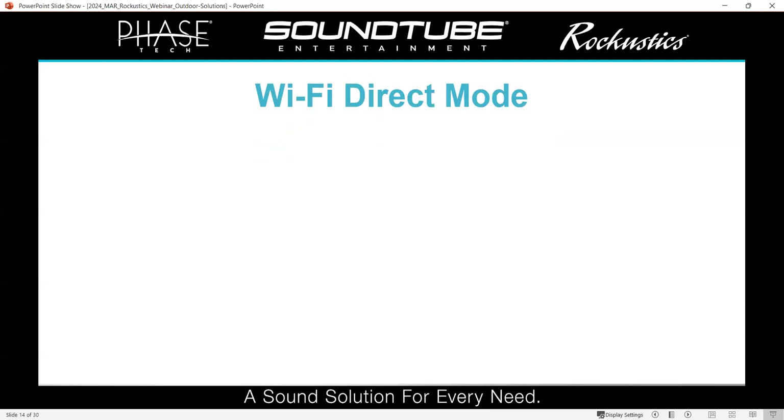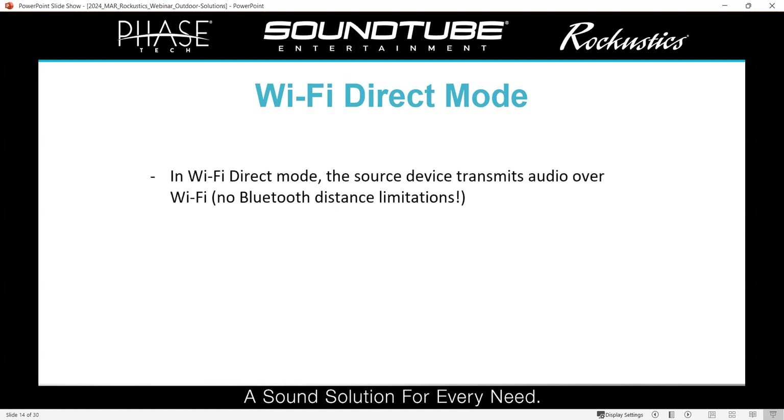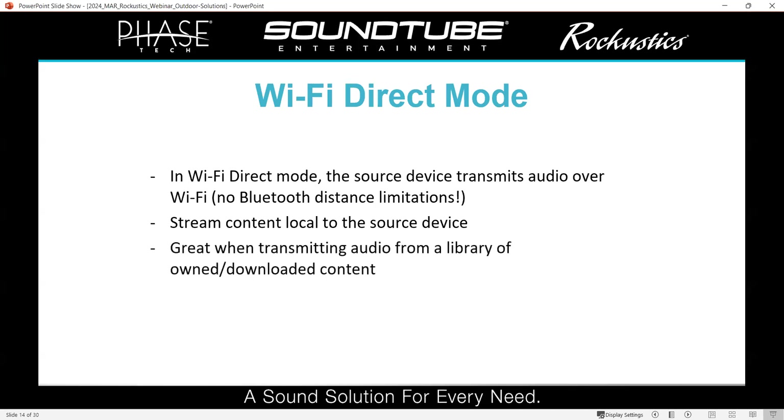Wi-Fi direct mode is a little bit different. In this mode, your source device connects directly to the amp through a Wi-Fi connection — not to an internet network, just directly to the source device. The main benefit is that you don't have the distance limitations you do with Bluetooth, so it's great when the source device is far from the amplifier. You can stream content local to the source device, but since there's no internet connection in this mode, you can't stream from the internet.